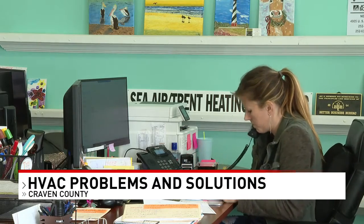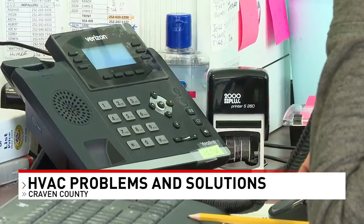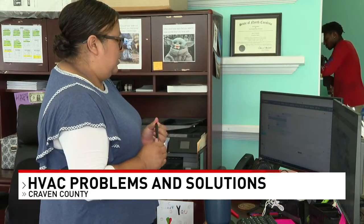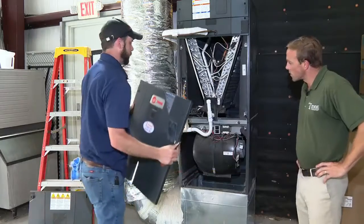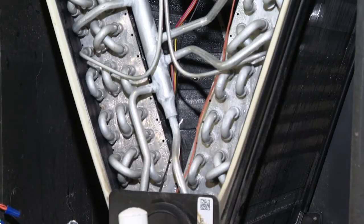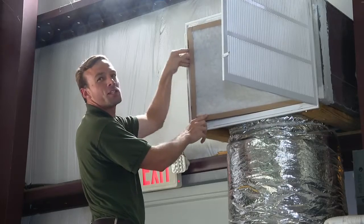Phone call after phone call, the lines are busy here at Trent Heating and Air. People are calling in when their AC can't keep up with the heat. When it gets above 100 degrees outside, the units just aren't designed to maintain 70 degrees. Heating and air conditioning contractors are working nonstop this time of year repairing AC units that quit.